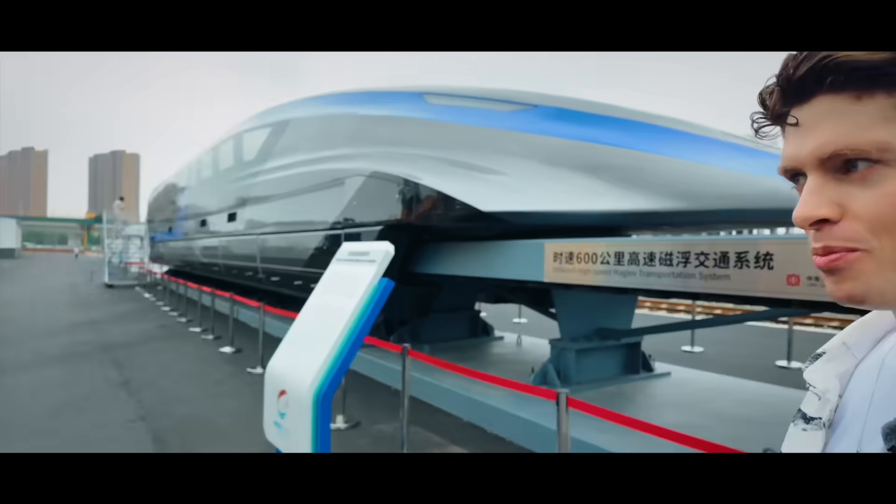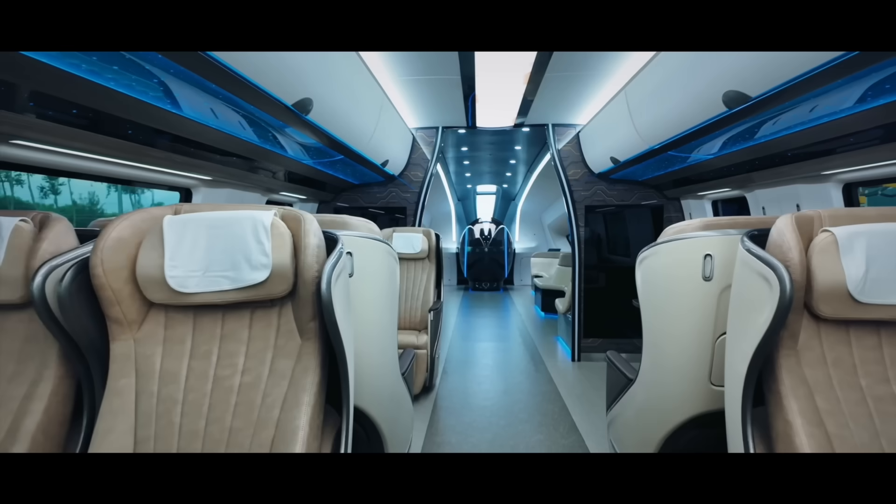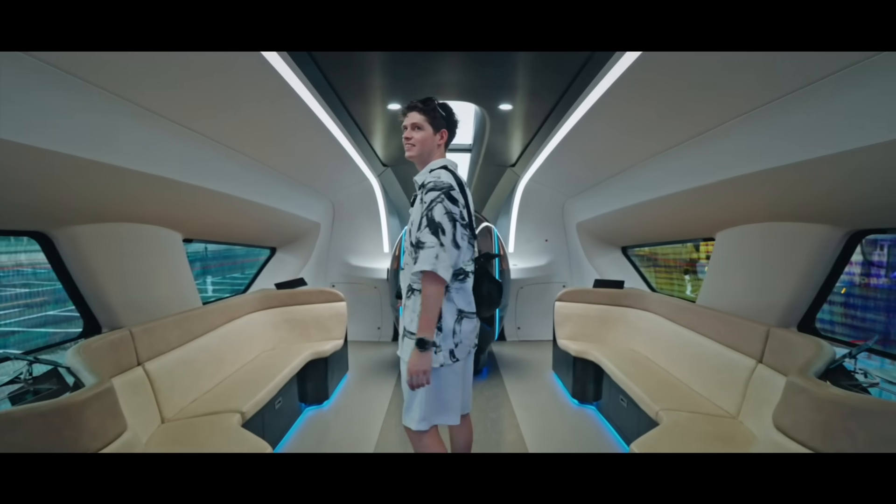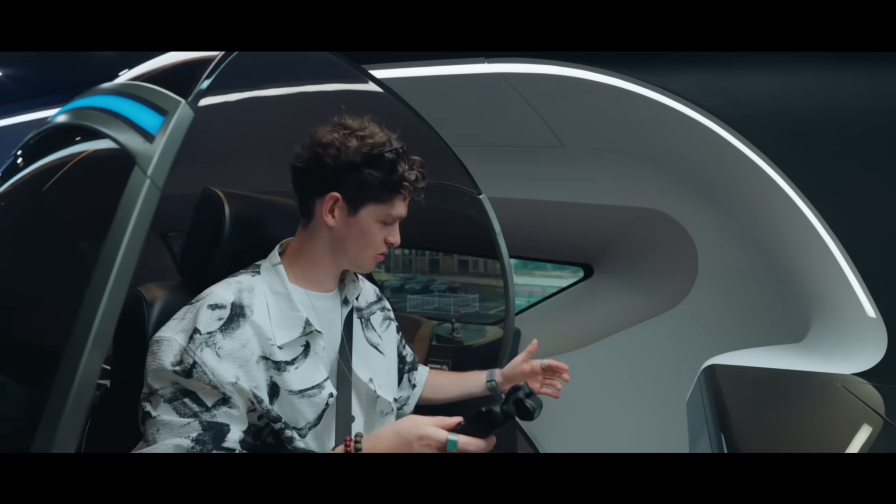And this one is actually open, so let's jump inside. I've never been in a maglev train before. Let's have a look. Absolutely incredible — I feel like I'm on a spaceship. Look at this, it's crazy.